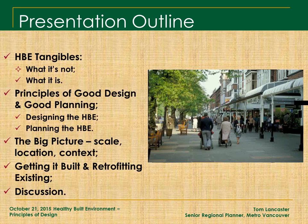Healthy Built Environment for Health Professionals training series. We are very excited today to be introducing Tom Lancaster from Metro Vancouver to deliver a presentation titled Healthy Neighborhood Design Outside the Health World. Welcome Tom, I'll now pass the mic off to you.